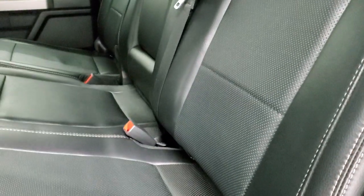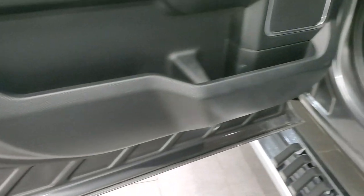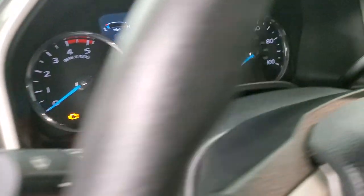Child safety locks on the back doors — all the bottoms of the doors look great. We will start it up and take a look under the hood, and check out all those LED headlamps.